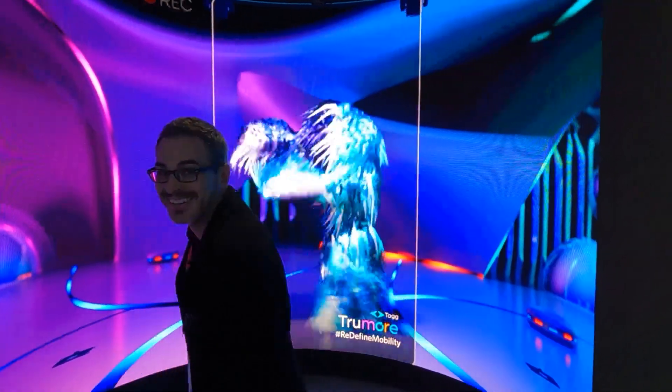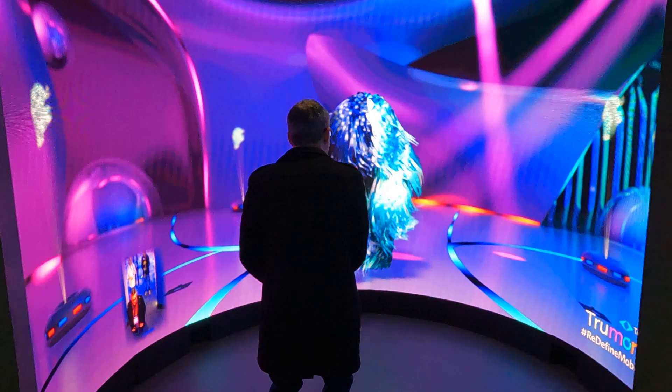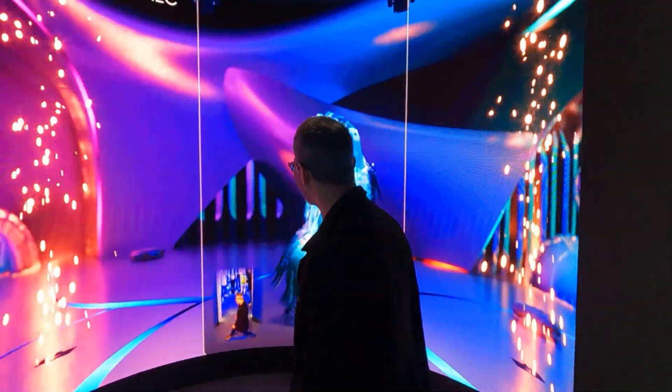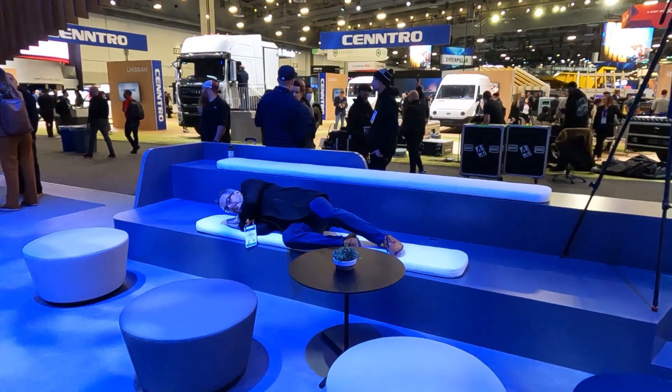One of many ways Tog was showcasing their ability to personalize your EV ownership experience was by creating your digital twin. Mine was a bit happier than I am, but I've heard he's got his own YouTube channel — it's called EE for Extensive Hair Growth. We had a bit of a dance-off and my twin was indeed able to keep up with me, but then I ran out of breath and had to take a seat.